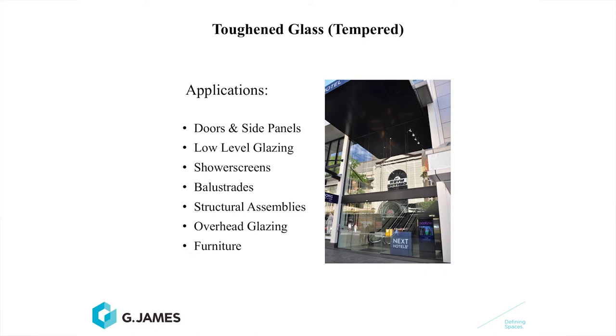Toughened glass can be used in doors, side panels, low-level glazing, shower screens, balustrades, structural assemblies, overhead glazing and furniture. I see you've got a couple of question marks there against balustrades and overhead glass, Gary?